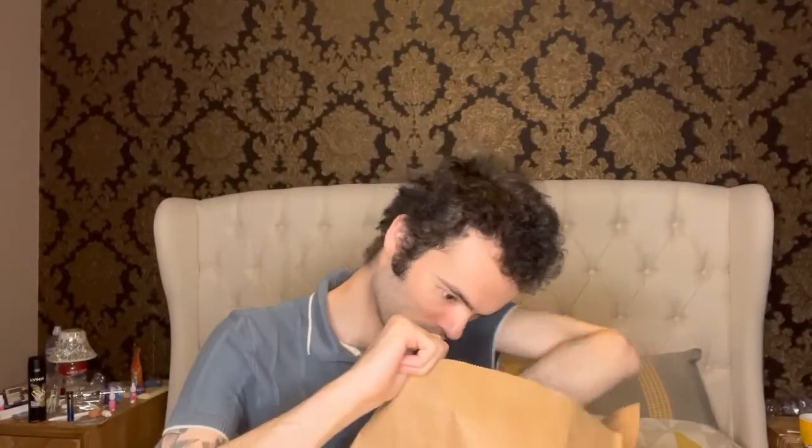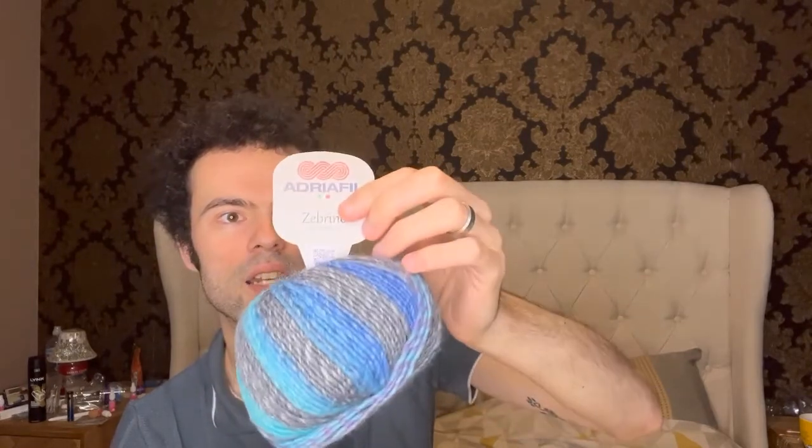I've also got a Caron Cake in a nice blue. This is Cake Pop, a medium four weight, 80% acrylic, 20% wool, 200 grams. I love that it's blue. And then I got more Adriafil Zebrino — 53% wool, 47% acrylic, worsted weight, 125 meters per 50 grams. I've got two of those.